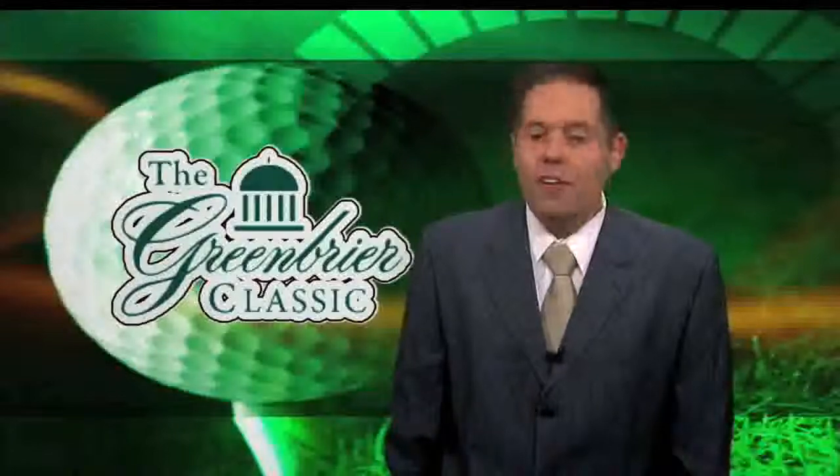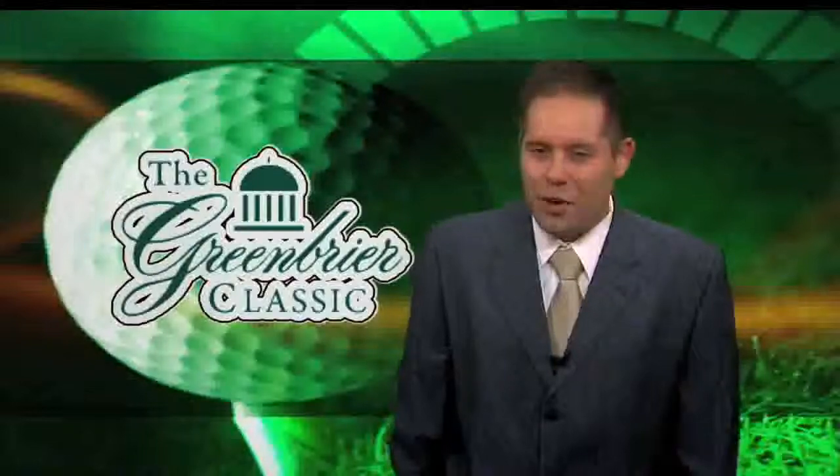We hope you've enjoyed our preview of the Classic. For all of us here at Newswatch Sports, I'm Dan Toth. Back to you, Marty.